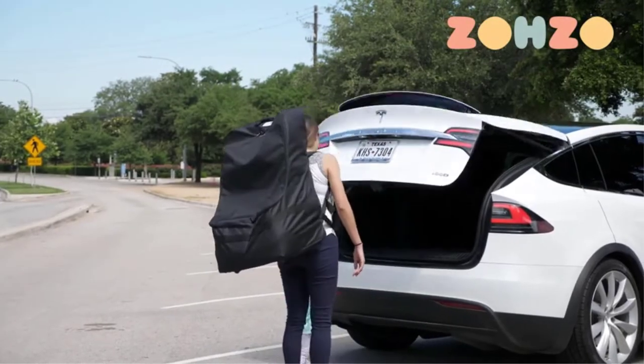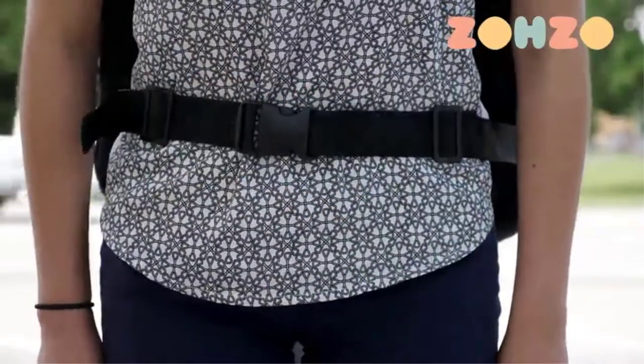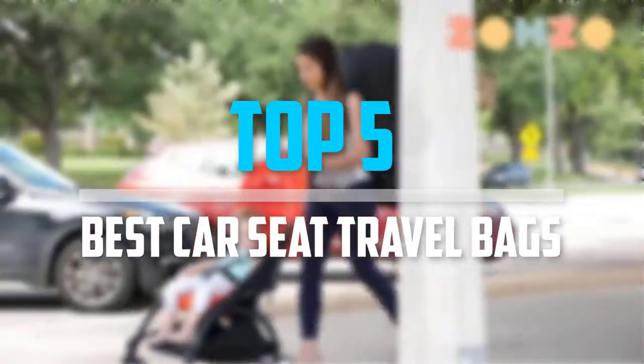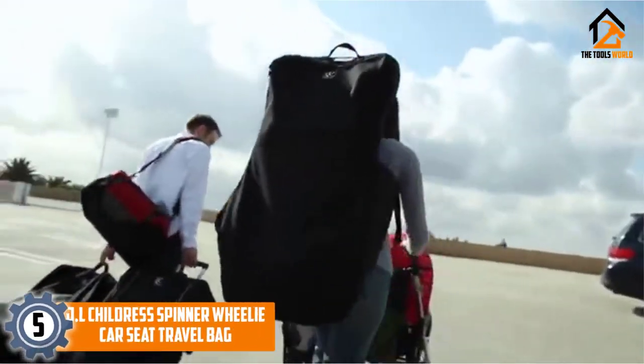Are you looking for the best car seat travel bags in your budget? Well, in today's video we break down the top 5 best car seat travel bags that are available on the market. Starting at number 5.